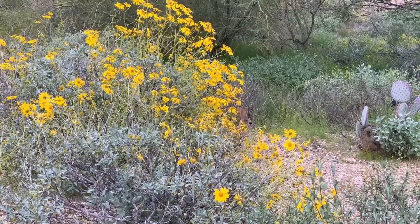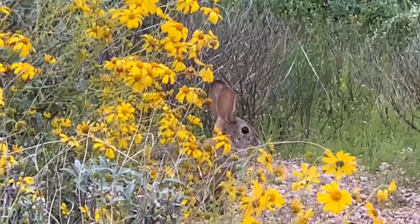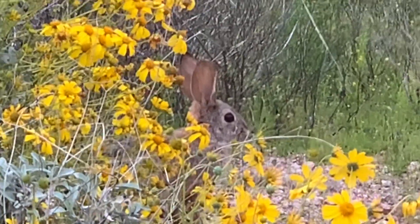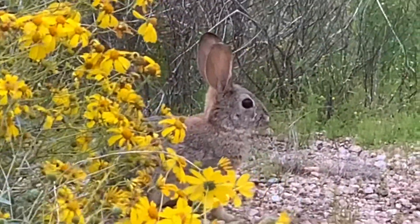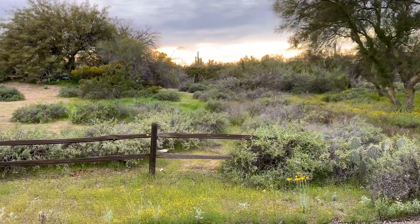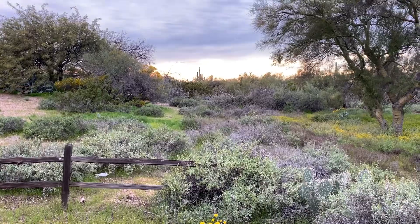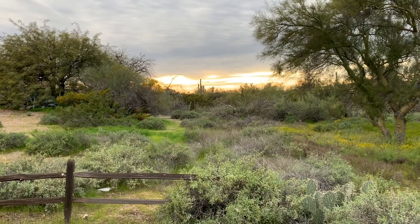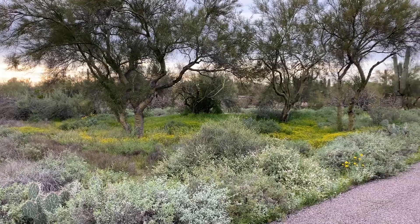There is another brittle bush and another little rabbit — they're out eating today. Not much to say here because the dogs are barking like crazy, but it's just such a beautiful shot with the sunset, the cacti, and there is a balloon right over the cactus. It's quite pretty.